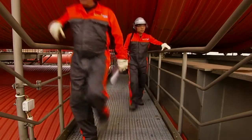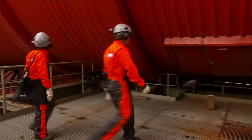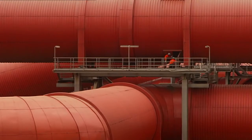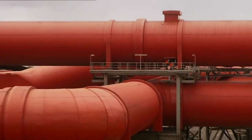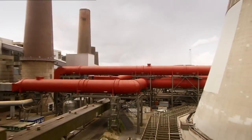Frequent inspection should be done of the flue gas channels to ensure there's no indication of defects in the insulation. The use of process safety management or PMS and regular visual inspection can prevent minor irregularities from going undetected and becoming a costly issue.